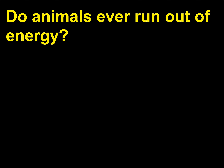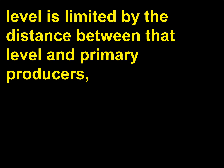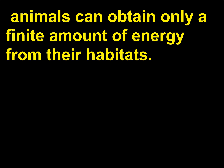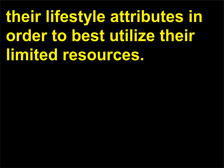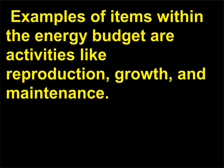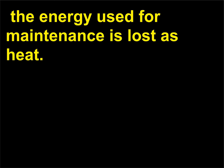Do animals ever run out of energy? Because the amount of energy available to an animal at any particular trophic level is limited by the distance between that level and primary producers, animals can obtain only a finite amount of energy from their habitats. Over evolutionary time, species make concessions in their lifestyle attributes to best utilize limited resources. Items within the energy budget include reproduction, growth, and maintenance; while energy for growth and reproduction can remain in the system as biomass, energy used for maintenance is lost as heat.